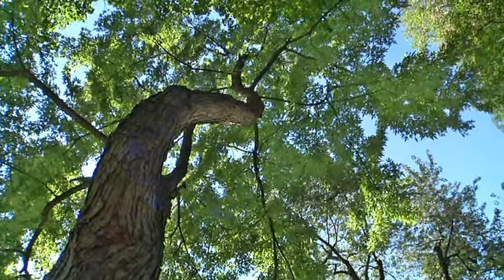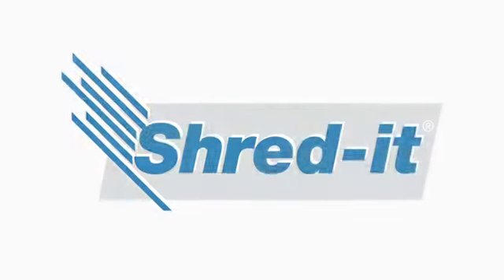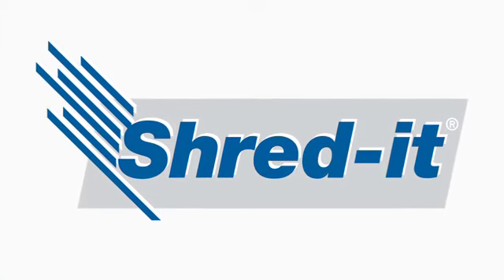As a result of ShredIt's process, millions of trees are saved each year and our customers' information is kept secure. ShredIt: Making sure it's secure.